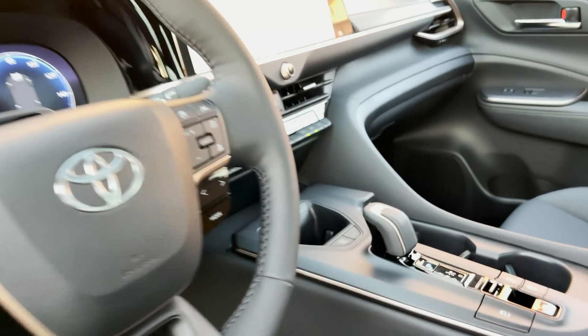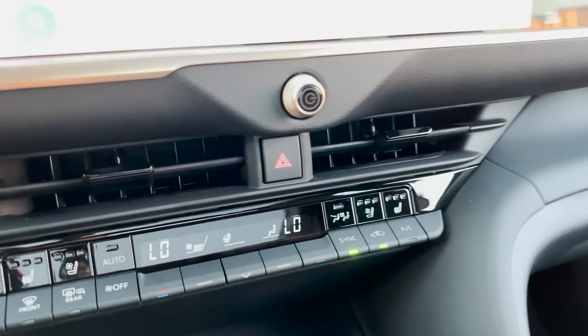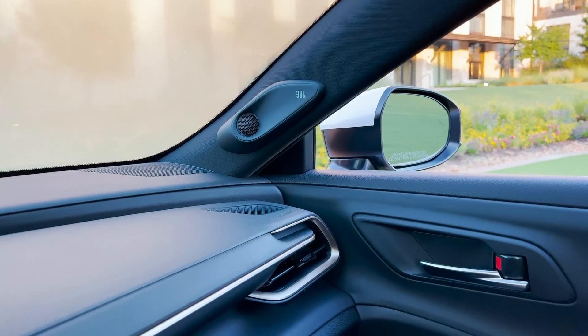Leather-wrapped steering wheel. And you also get a JBL sound system with 11 different speakers.